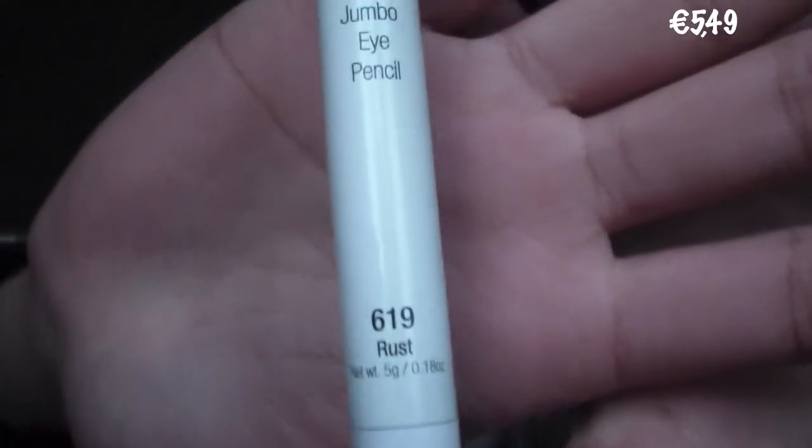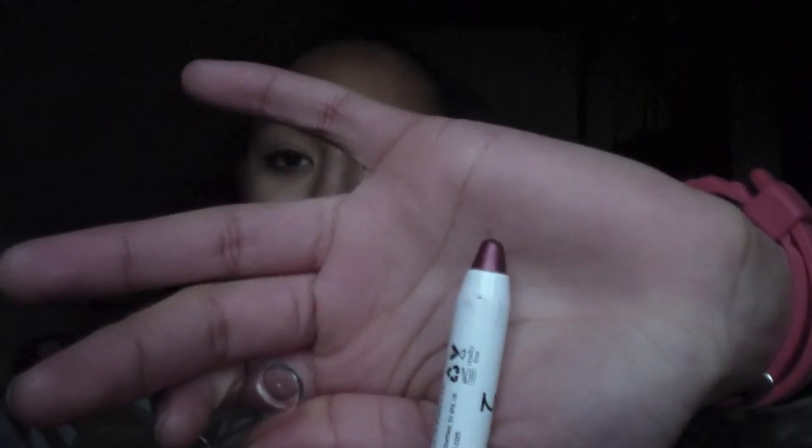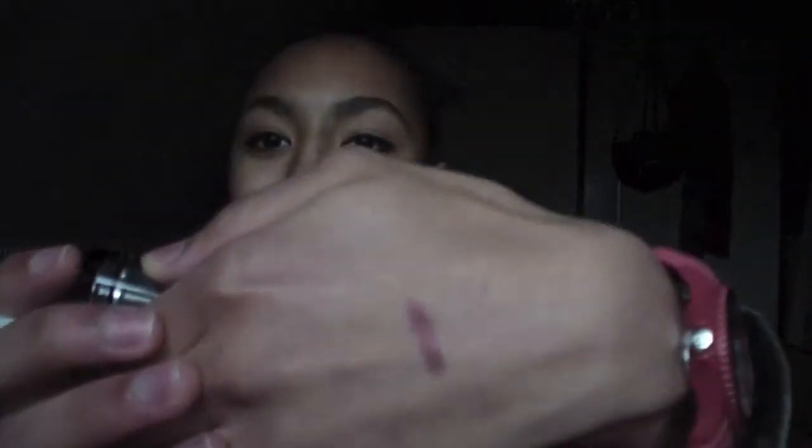Actually, MAC wasn't the first store we went to. We went to Douglas first, which is a Dutch cosmetic store — you can compare it to Ulta in America. They carry NYX at Douglas and they don't carry NYX at the Douglas where I live. So when I was in Utrecht I definitely had to pick up something from NYX. I picked up my second NYX jumbo eye pencil and this one is in Rust 619. It is a rusty, coppery color — also a bit red-purple toned — and I'm very excited to wear this.